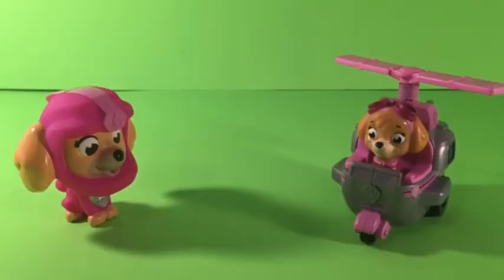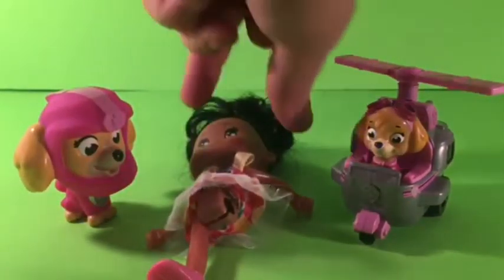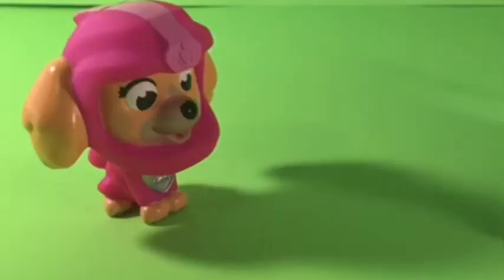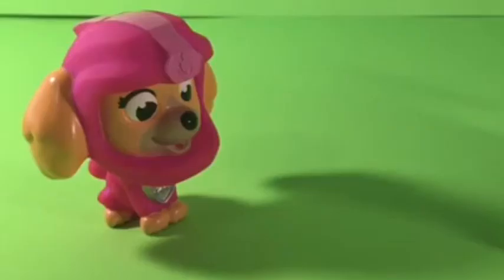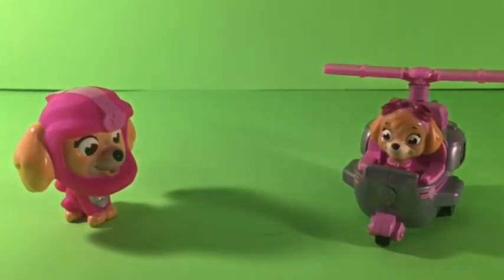Oh no, did her leg come off? Oh no, look — poor Loony Girl. Her leg came off. Loony Girl, you're gonna have to go to the doctor. Don't worry, we can fix her. Oh, I hope you can fix her. I'm a little worried about her. Yay, he did it! Oh, Loony Girl is so happy. I'm so happy that I'm fixed. All right, in the meantime, we still need our W.